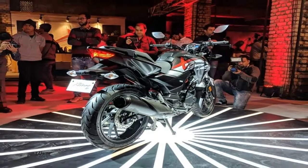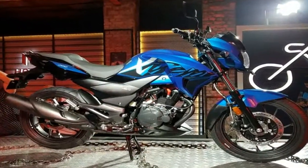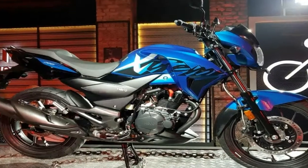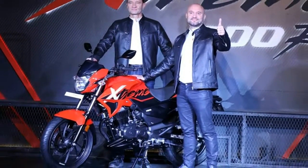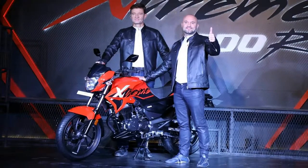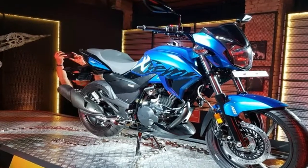The Hero Dream 200S design seems like an evolution of the current Dream Sports, though it gets a number of aggressive styling cues. The front gets an edgy headlamp while the sculpted fuel tank and engine get aerodynamic shrouds. Both the headlamp and the tail lamp integrate LED units, and the alloy wheels get a new design.